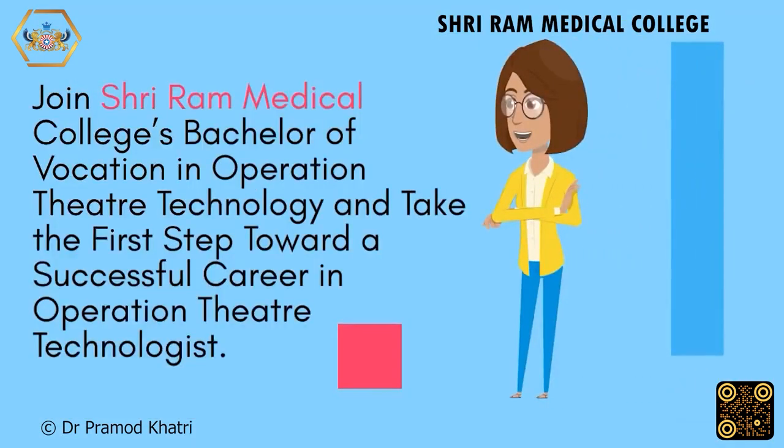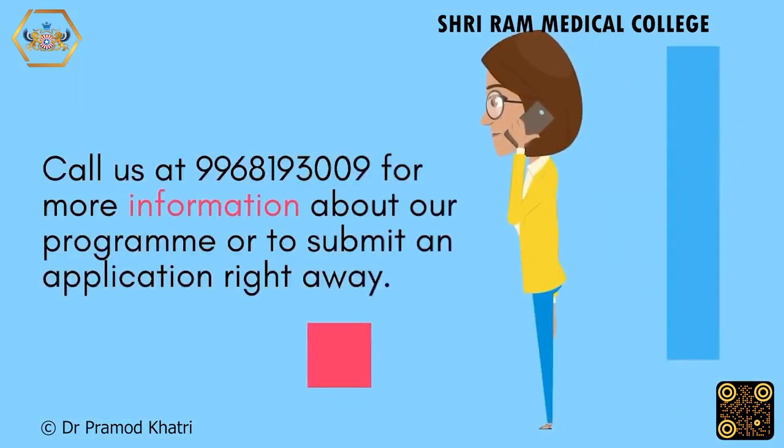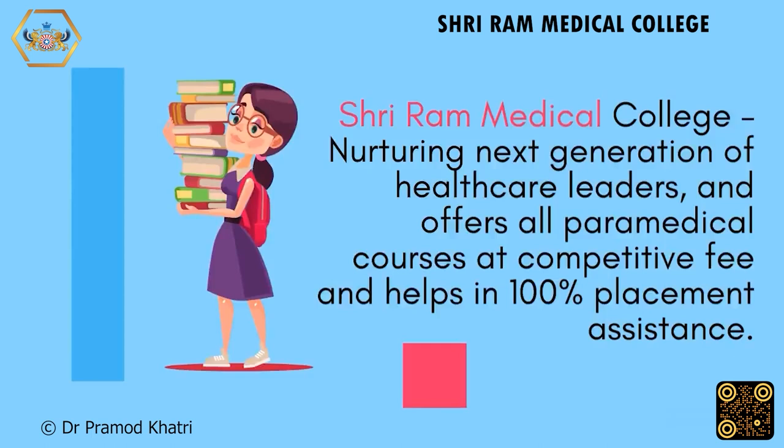Join Shriram Medical College's Bachelor of Vocation in Operation Theater Technology and take the first step toward a successful career as an Operation Theater Technologist. We're here to assist you in launching your career. Shriram Medical College nurtures the next generation of healthcare leaders, offering all paramedical courses at competitive fees with 100% placement assistance.